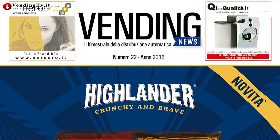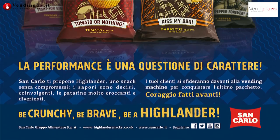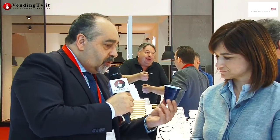voi quest'anno presentate un bel po' di cose nuove, e puntate nello specifico su una linea di prodotto che abbiamo già presentato nel corso di interviste e su Vending News, la rivista bimestrale dedicata alla distribuzione automatica. Questi sono dei bicchieri prototipo che fanno parte di quella che è la vostra proposta attuale. Certo, noi a Venditalia ufficialmente presentiamo la nostra linea nuova SC, che abbiamo messo in commercio da qualche mese, da inizio anno.